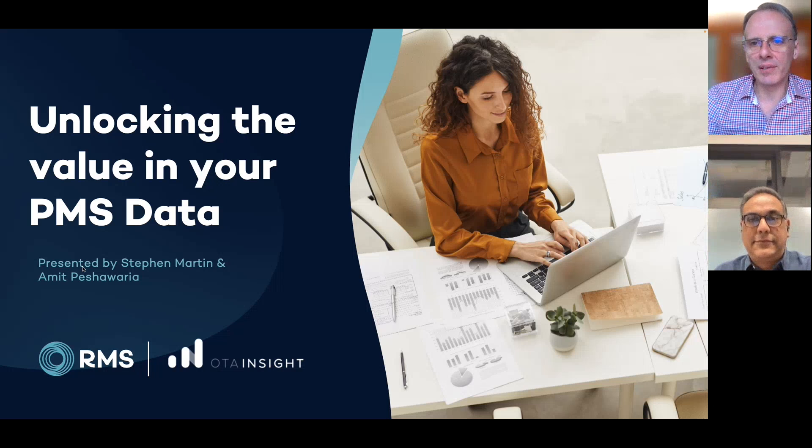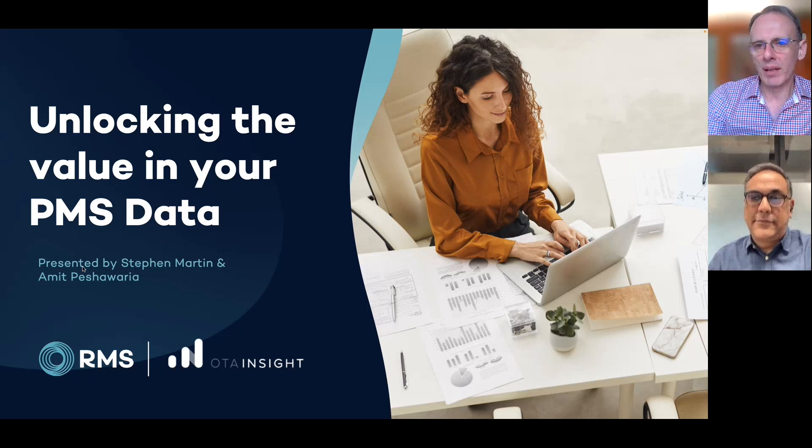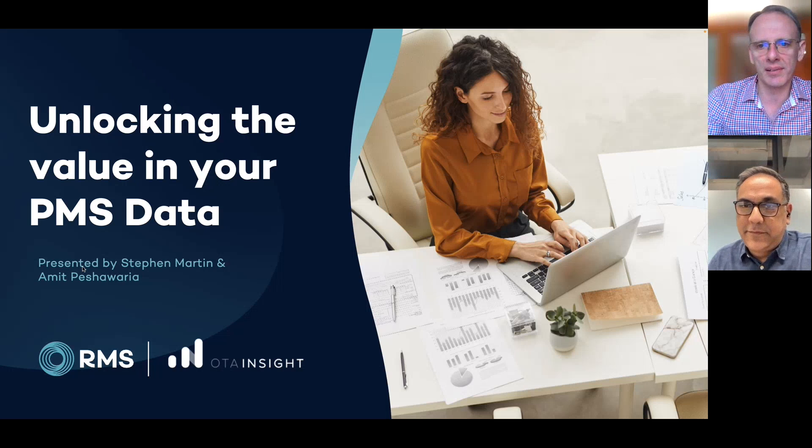Welcome, everyone, to this RMS Cloud OTA Insight joint webinar. My name is Stephen Martin. I'm the Chief Sales Officer of RMS Cloud, and I'm joined on this webinar by OTA Insights Head of Asia-Pacific, Amit Peshawaria.